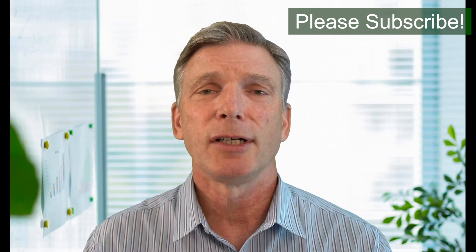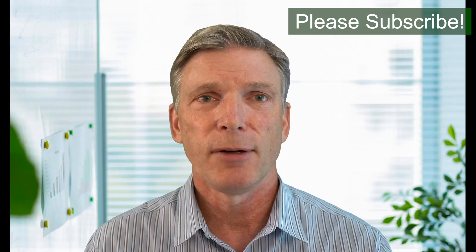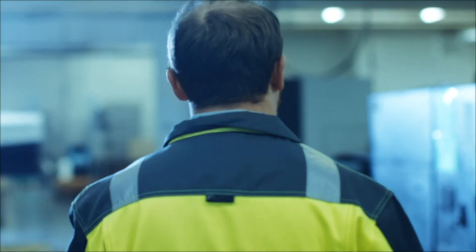Please visit our website at idcon.com. Thank you very much for listening.